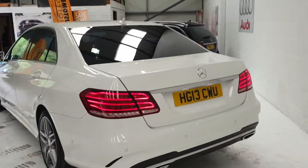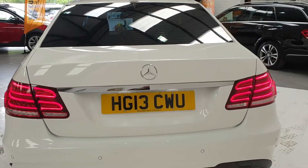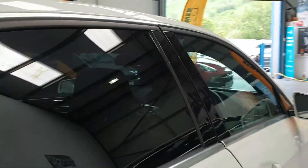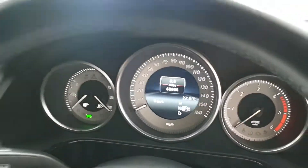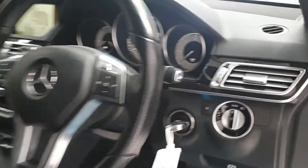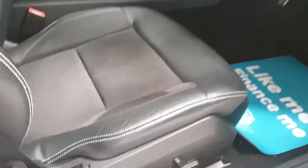Very, very nice. Registration number there if you need that for your insurance quote. This particular car has done 68,000 miles and comes with service history. This car will get a brand new service before going on sale. There's auto lights as well, and it's got electric seats.